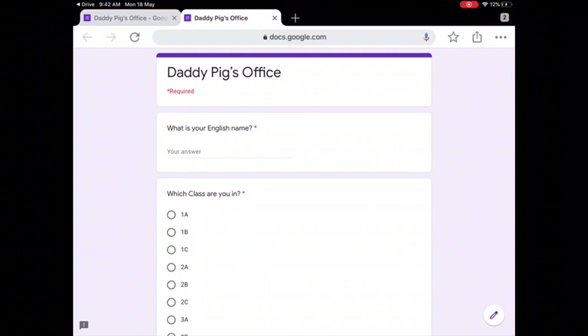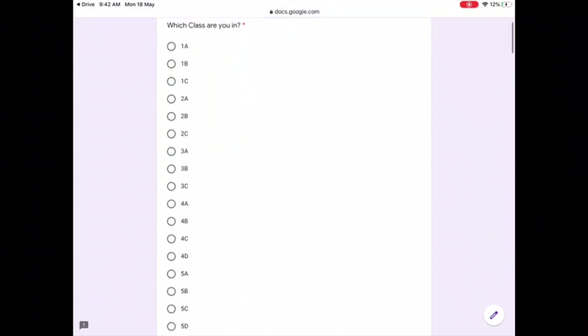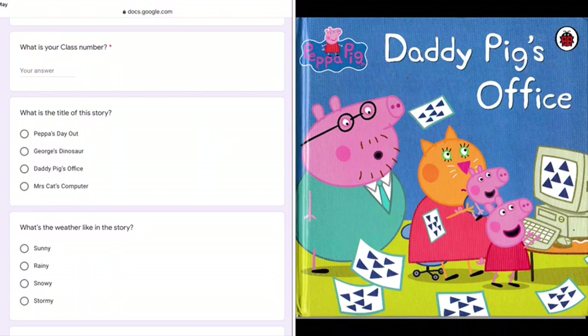Let's look at the answers to the questions. First, you fill in your English name, your class, and your class number. Let's look at the cover. What is the title of this story? The title is — look at the top — Daddy Pig's Office.